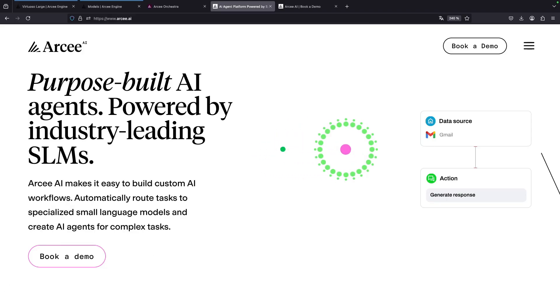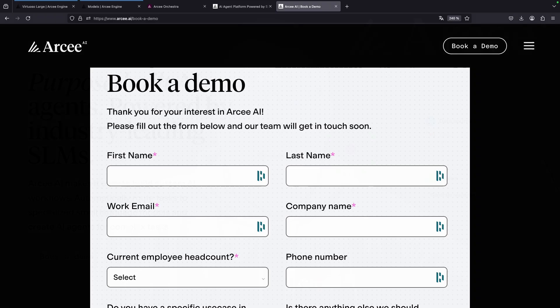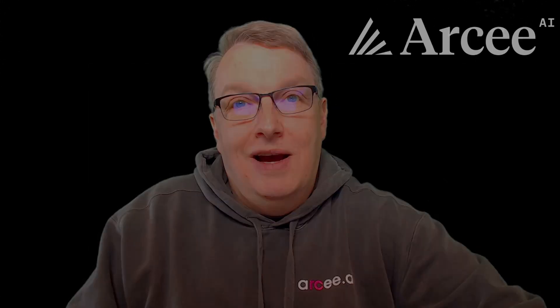Join us on this journey to transform your enterprise with the power of small language models. Visit our website to learn more, and book a demo today. Thank you for your time. We look forward to partnering with you to unlock the full potential of Generative AI.